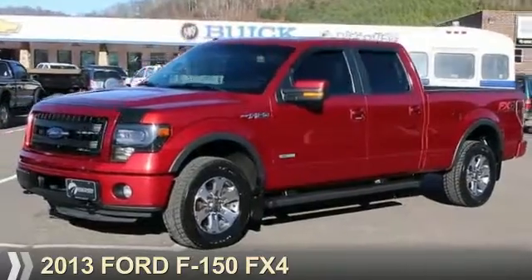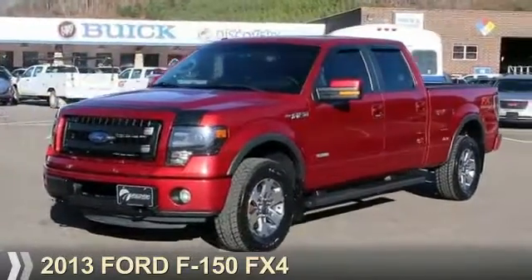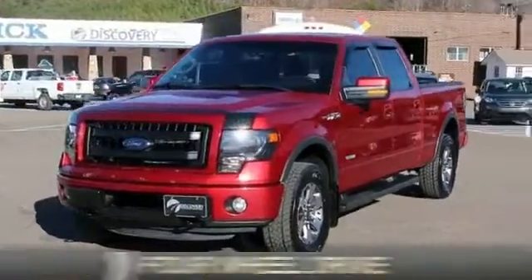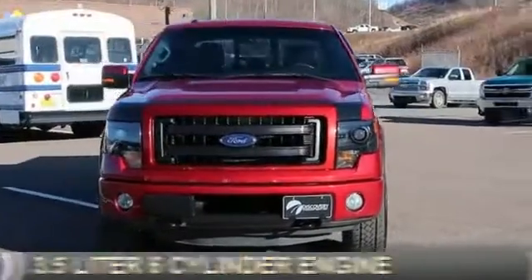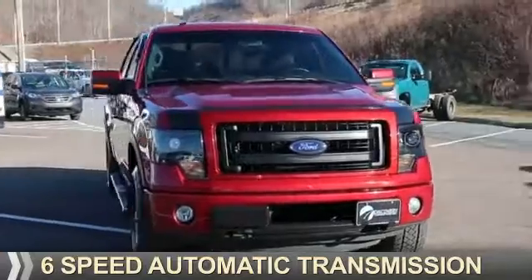Presenting the 2013 Ford F-150. It's powered by four-wheel drive, a 3.5-liter six-cylinder engine, and a six-speed automatic transmission.